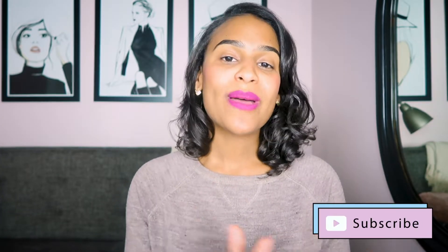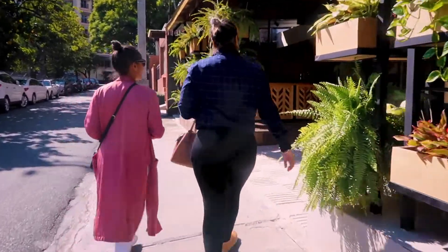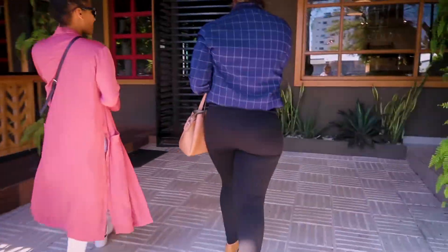Mangu is the best known Dominican dish. It's essentially smashed plantains with sauteed onions, fried cheese, salami, and eggs. I am seriously salivating right now because I am Dominican and I grew up eating mangu — it is so good. My friend took me to La Linda, they had mangu on the menu, so of course I ordered it and they did not disappoint.